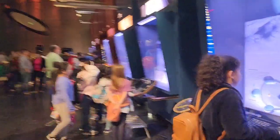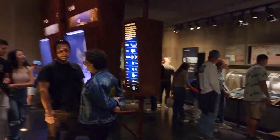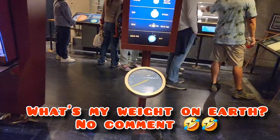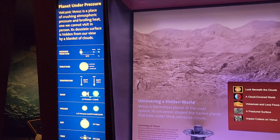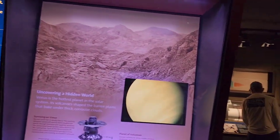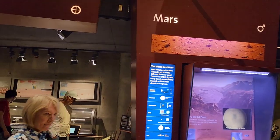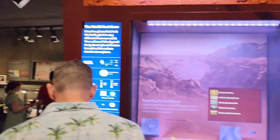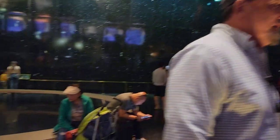Let's go to Earth to find out my weight — there are a lot of people at the Earth display, our familiar home. Then Venus — 'Planet Under Pressure, volcanic Venus.' And Mars — I'm interested in Mars because they say humans can live there. On Mars I'd weigh just over 50 pounds. Okay, so I guess this is it. We'll see you next time!